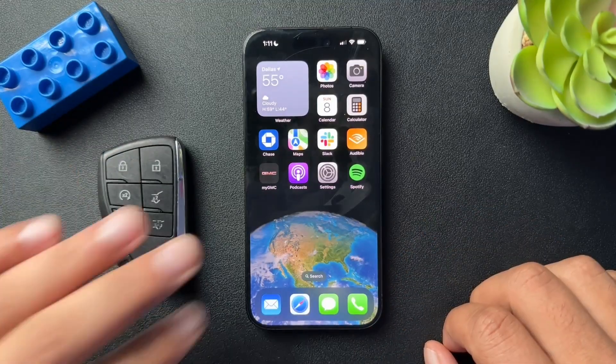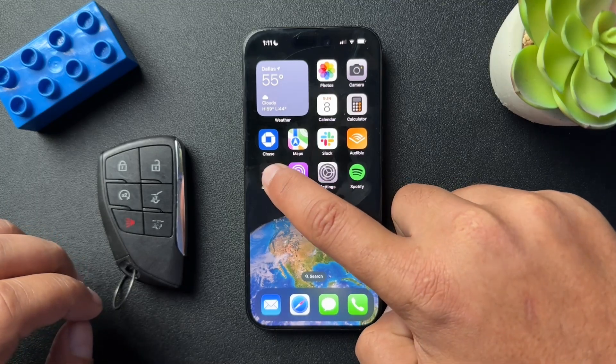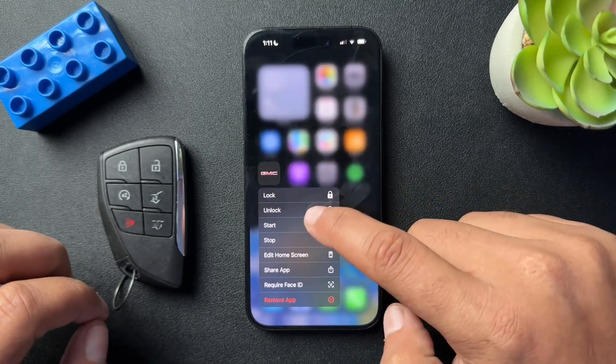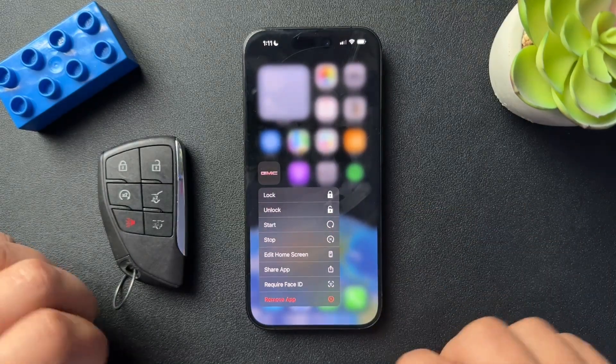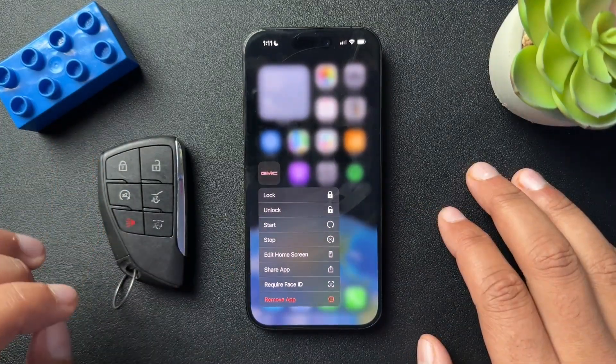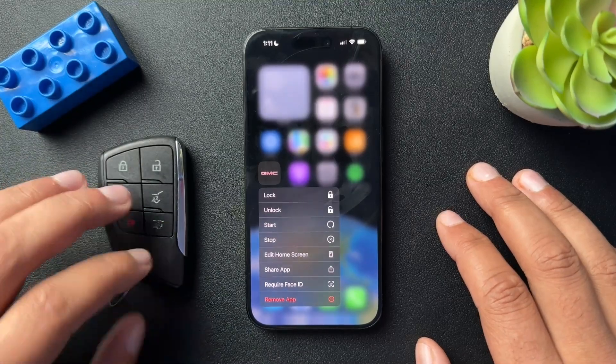Just as a side note, I use this app every day to start my car. And I literally just learned that if you press and hold down this, you can start and stop your car or lock or unlock it without having to go into the app. It's a super small time saver, but I thought it was cool, so I thought I'd share with you guys as well.